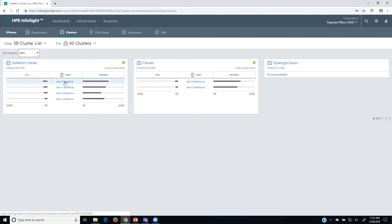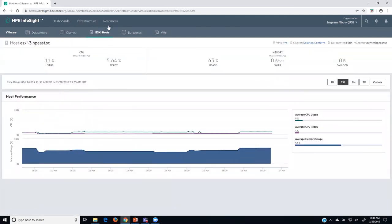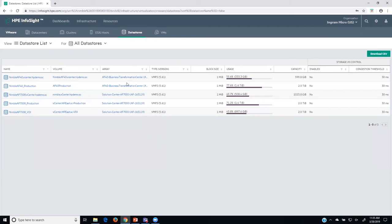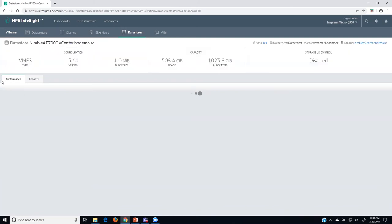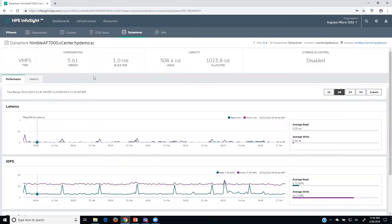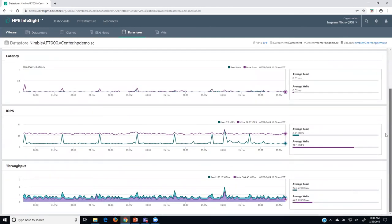I can select individual ESX systems and see host performance over time — CPU ready percentage, usage, swap file, and balloon information, which is sometimes very important. I can also look at data stores — the telemetry that VMware collects about performance within its environment. I can see all the volumes presented to the VMware environment and drill into one to look at the performance capacity of a VMFS volume, including block size, usage, latency, IOPS, and throughput.